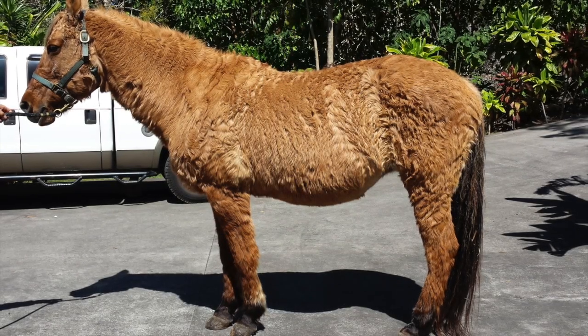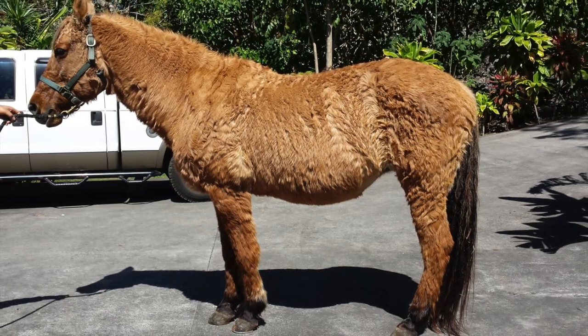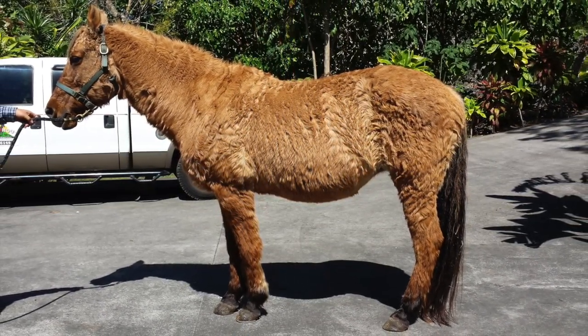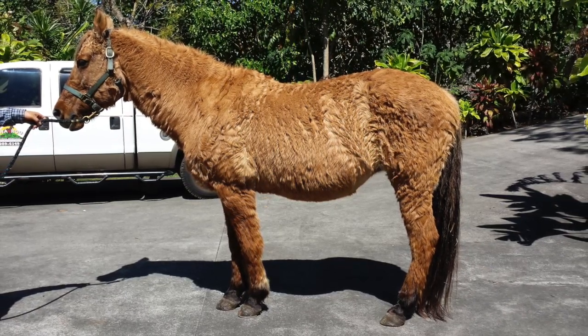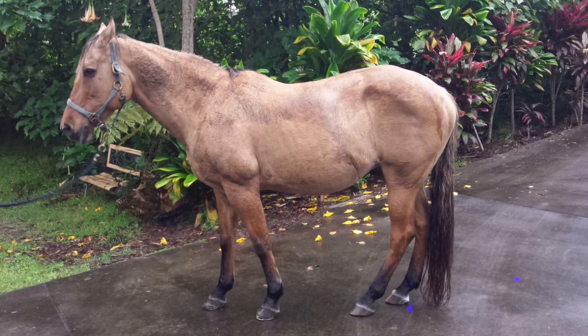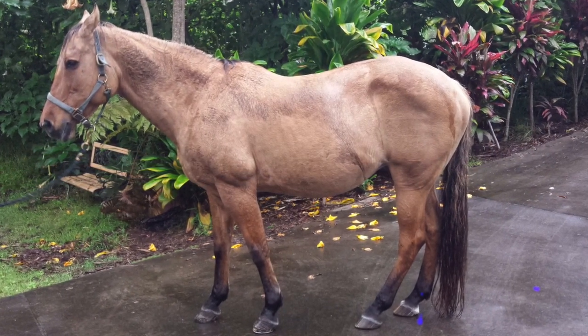This horse shows a shaggy, long hair coat associated with advanced Cushing's disease. While a thicker, longer coat is somewhat normal in the winter, this horse did not shed out the following spring. After one year of treatment, this same horse showed a much more normal coat.